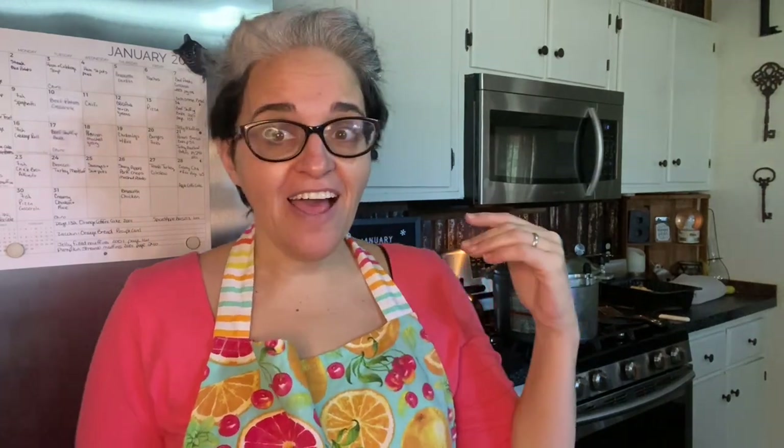Today we're doing another Five Dollar Friday, so if you're ready press the like button to support the channel and let's get right into it. New apron — isn't that cute? I am in love with this apron; I've worn it in a couple of other videos.